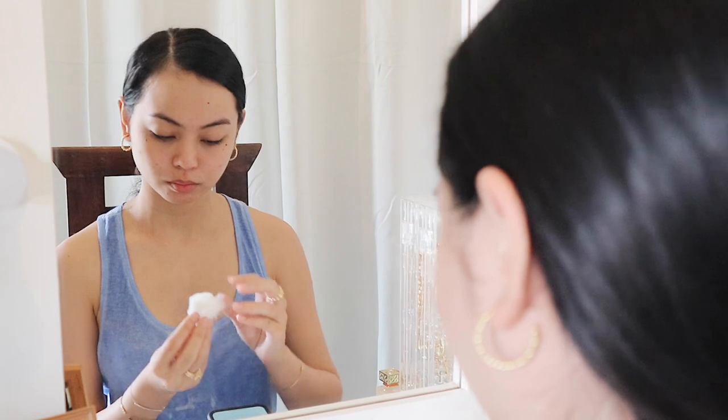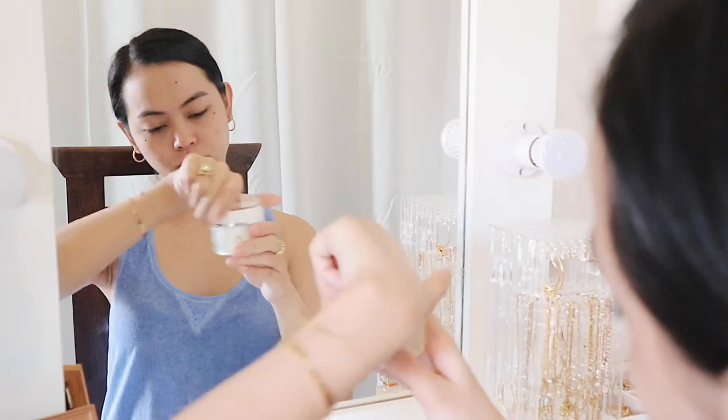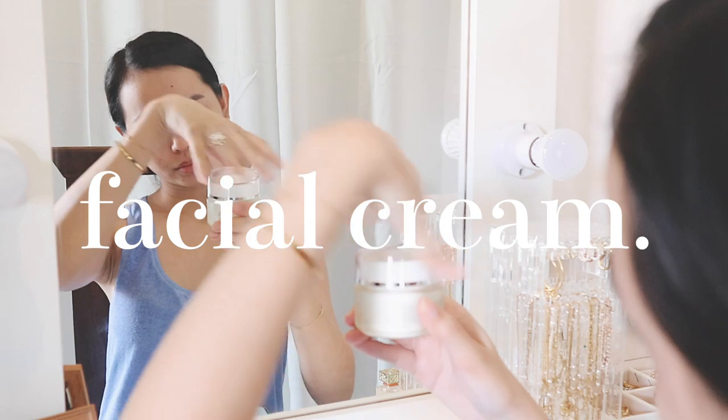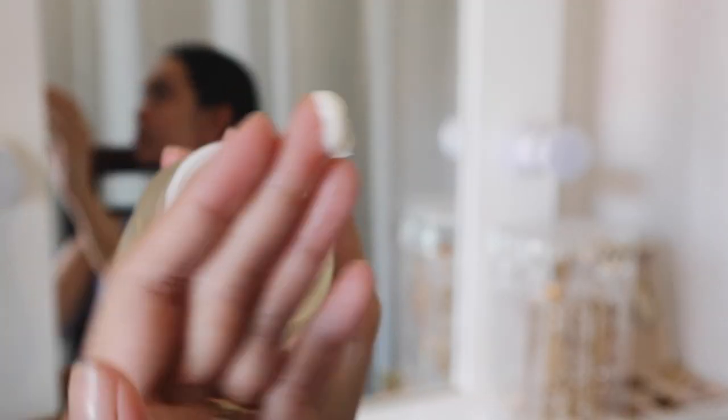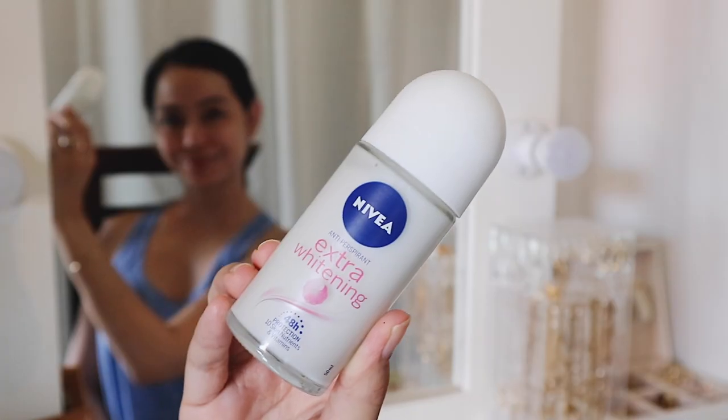Secondly, I use a moisturizing and firming toner. This ensures long-lasting moisturization enough to last the whole day, so I won't have to worry about dryness as I'm doing my daily chores and other responsibilities. Thirdly, I use my facial cream. In the morning, I like using creams that are packed with anti-aging ingredients but are still very light — it's the only way for the skin to properly absorb it.